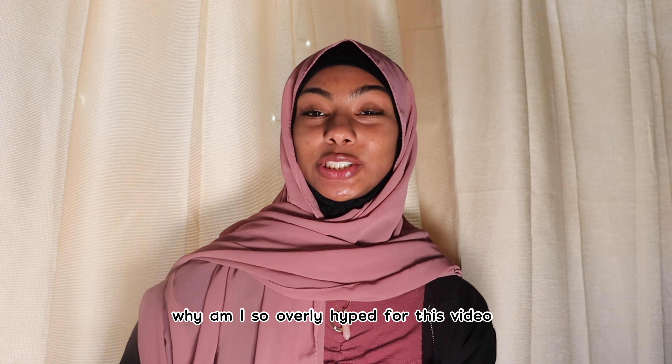Hey guys, it's Dika back with another video. For today's video I'm going to be showing you guys my skincare routine and all the products that I use to sort of clean up my skin and that has helped my skin so far, so I'm going to share them with you guys.